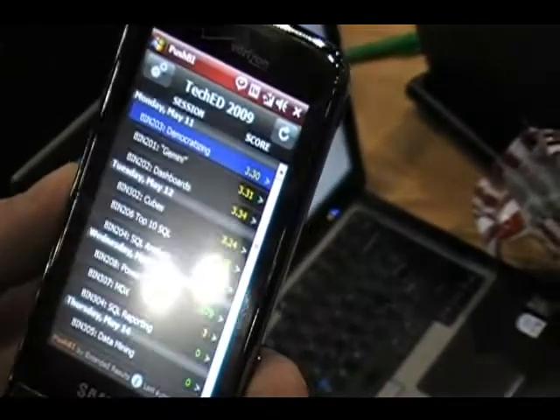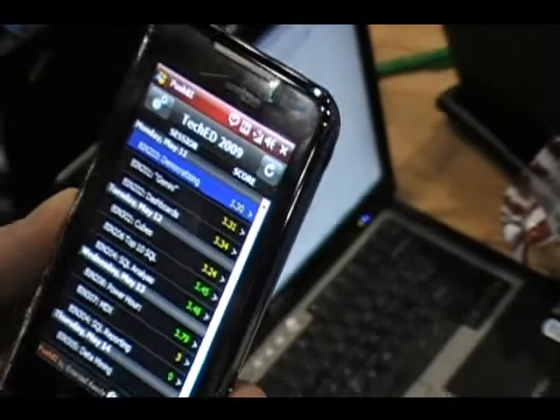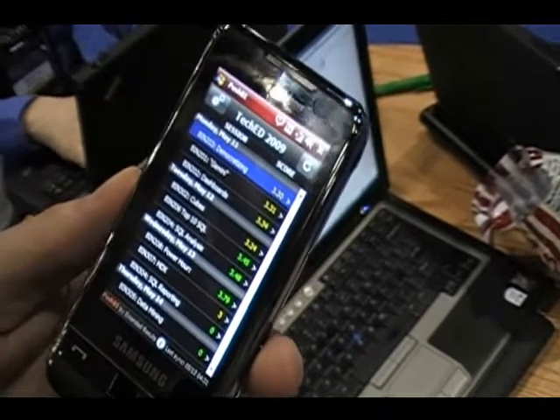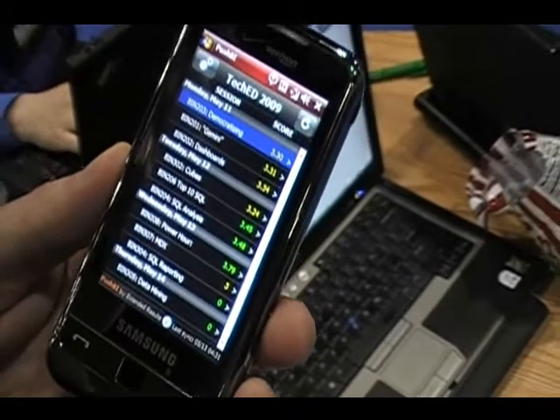It's worked out pretty well for us so far — you can see some of the scores are tracking fairly well. It's a nice little app that Extended Results did for us, and it's all about push BI, so actually getting BI out onto different devices inside your organization.